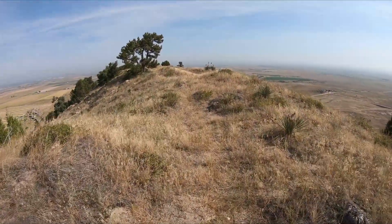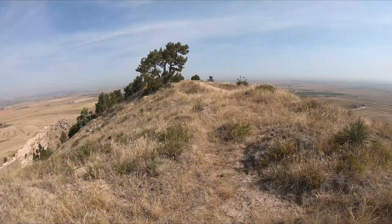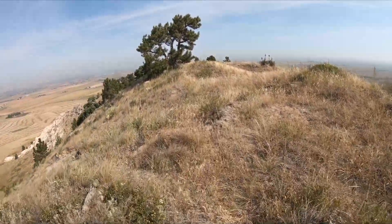Bede Mountain is named after a Native American burial ground found nearby. The difference in altitude from the top of the North Summit to the parking lot is 410 feet.